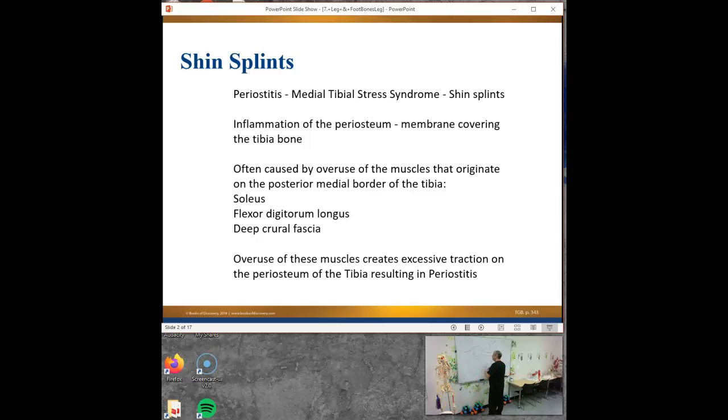All of this is tendon - all of it's tendon with some contractile tissue in between. It's all tendon, it's all fascia.